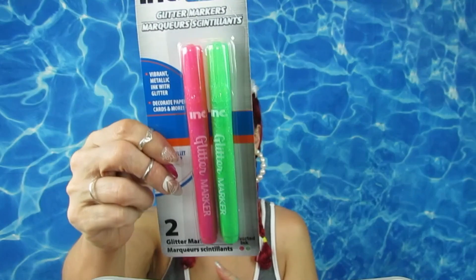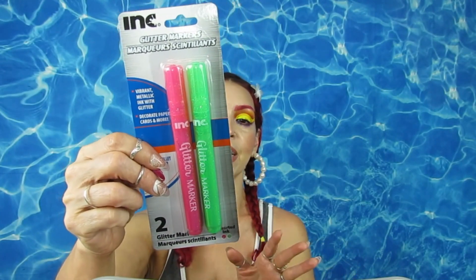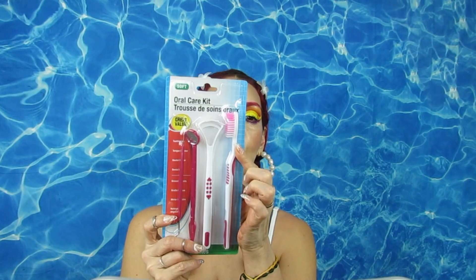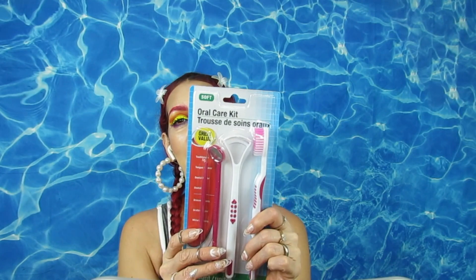I also got these glitter markers — let's see how they work. I usually write ideas and stuff in a book so I figured I'd give them a try. Then I saw this toothbrush set — I'm not as interested in the toothbrush itself but in the tongue cleaner, which I didn't have. I'll give them a try and see if they're too flimsy, because dental health and taking care of your teeth is important.